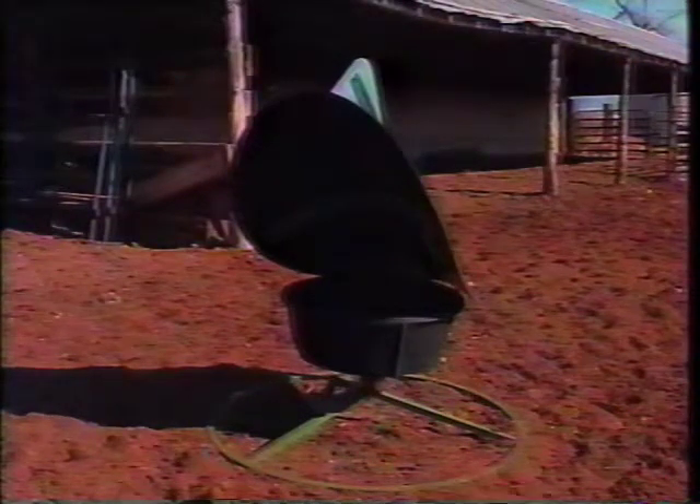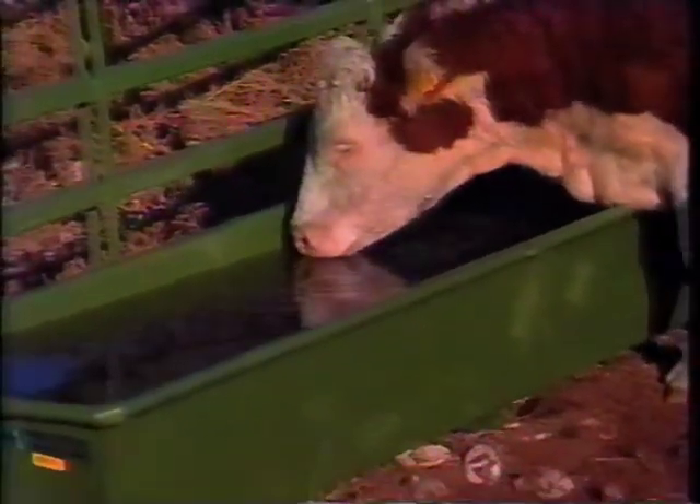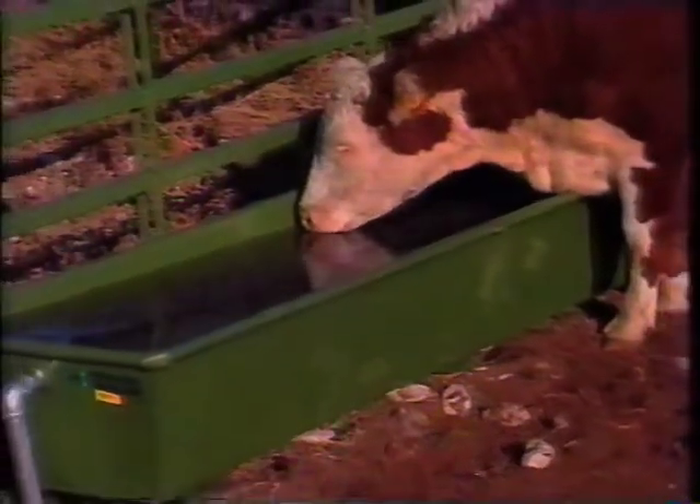For single animal salt and mineral feeding, we offer this unique feeder with a protective hood and wind vane to protect it from the elements. Designed for rugged use, Powder River water troughs have all-welded steel construction with tapered sides and ends to prevent freeze damage.